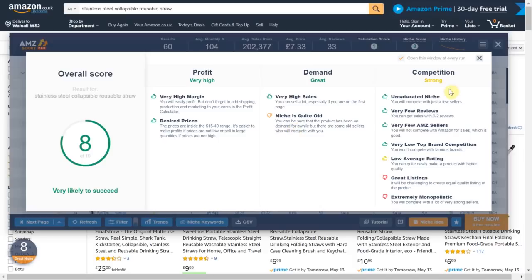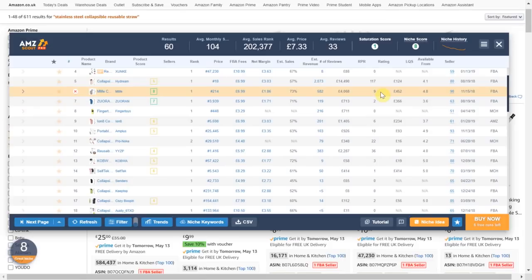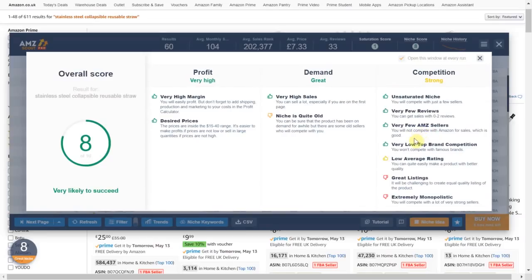Moving on to competition. Overall it is saying competition is strong so let's find out why. Firstly it says it is an unsaturated niche and you will be competing with few sellers. There are very few reviews — it says you can get sales with zero to two reviews. Looking at the reviews we can see that one of the sellers has the large majority of reviews at 117. After that reviews are pretty low overall and there is no one really dominating. Next it says Amazon are not selling this item which is good. Then we have very low top brand competition so we will not be competing with famous brands which is key.